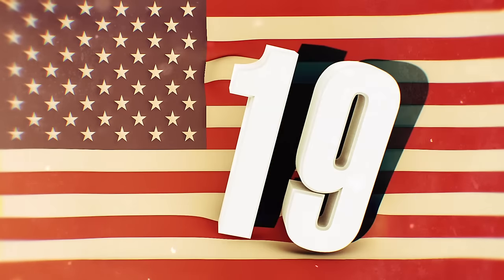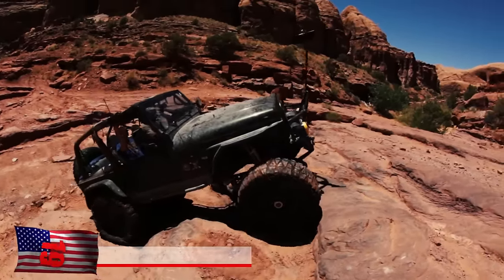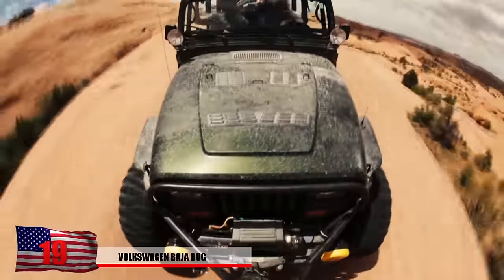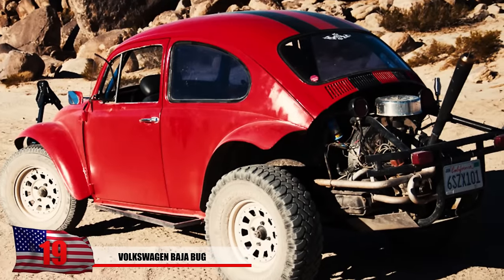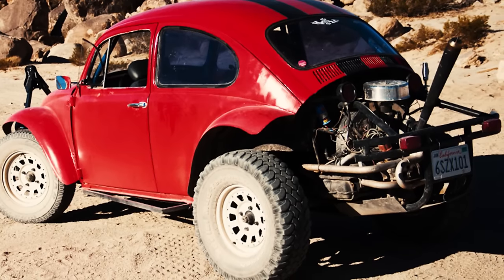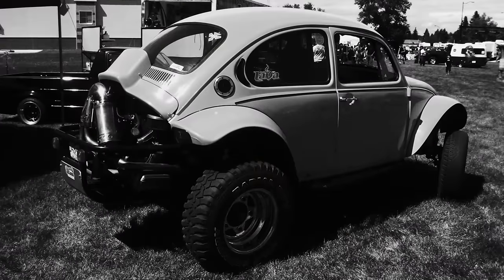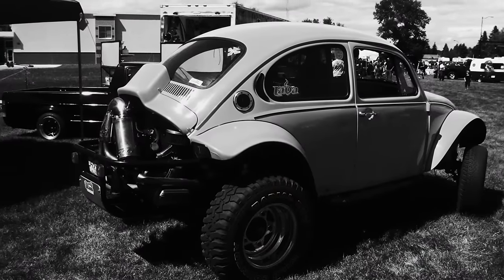Number 19: Volkswagen Baja Bug. When you want to go off-roading, you normally think to yourself a Jeep or a Land Rover would be a good way to go, but not the Baja Bug. This VW is modified to let you take on some sandy terrain, which makes some good dune buggies with the proper tires. This car mod originated in Southern California during the 1960s. With the proper tires, you can do some serious work.